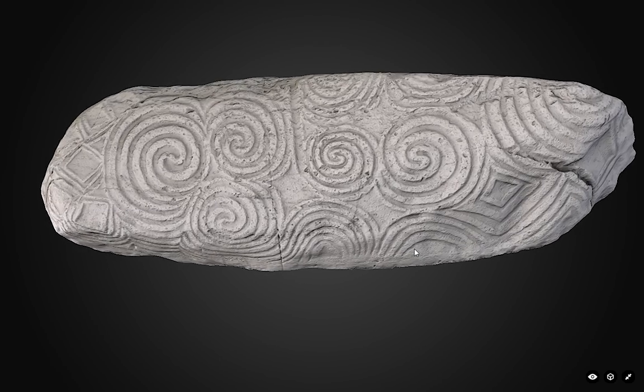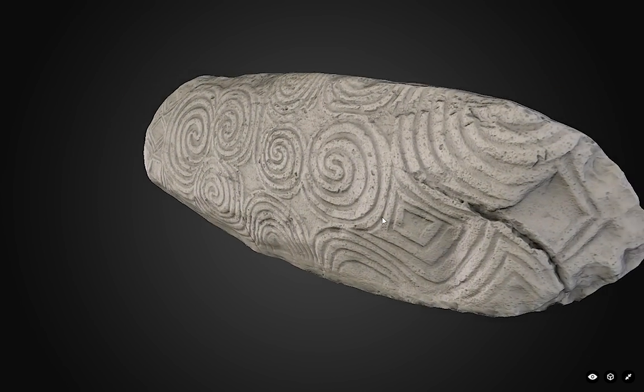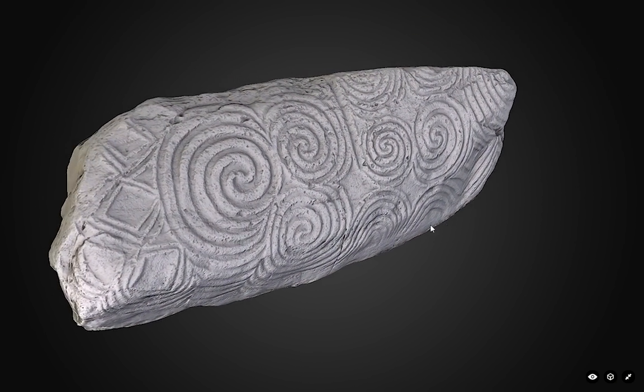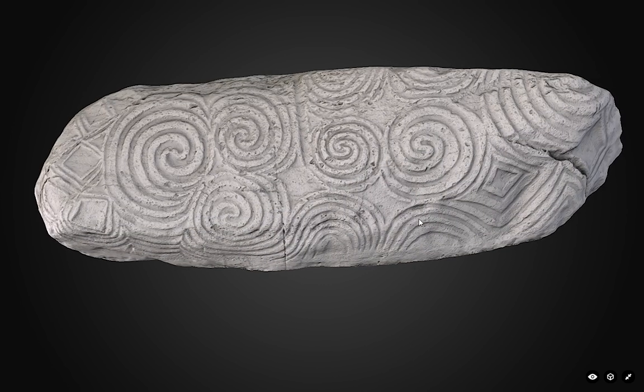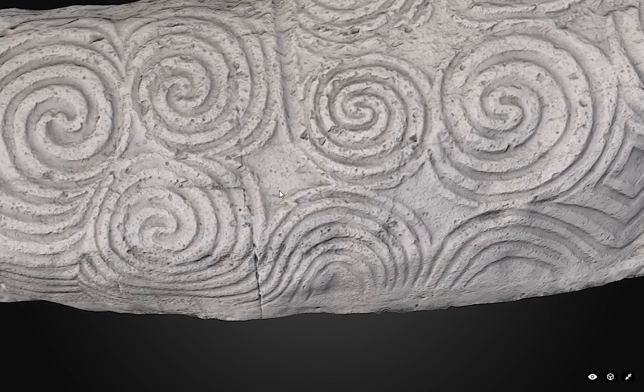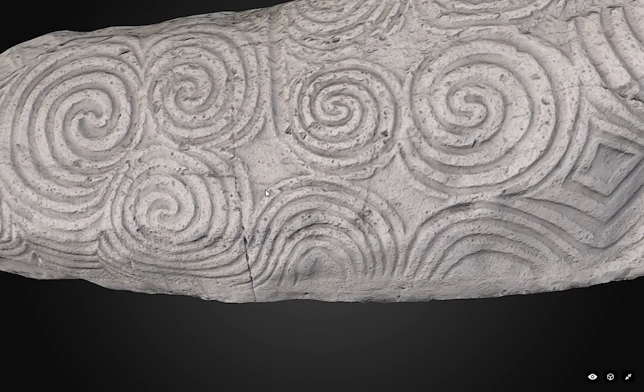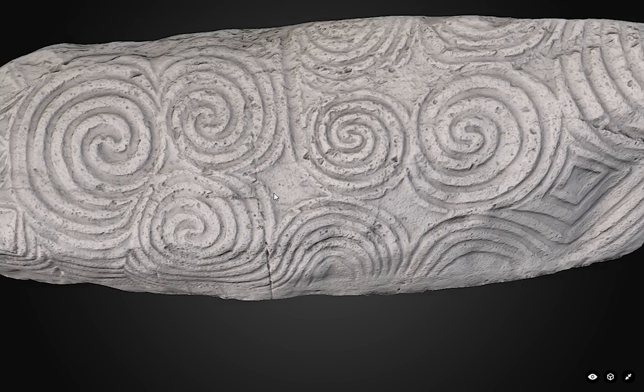This is a 3D model of Kerbstone 1, which is the entrance kerbstone at Newgrange, the Neolithic monument in the Boyne Valley in County Meath. It's been put online by the Discovery Programme, and this is very handy because the browser enables you to basically move around the stone, zoom in and out, and look at it in quite a lot of detail.